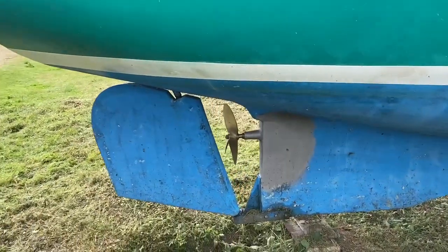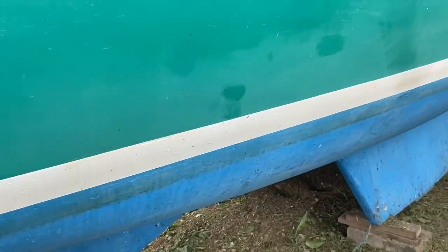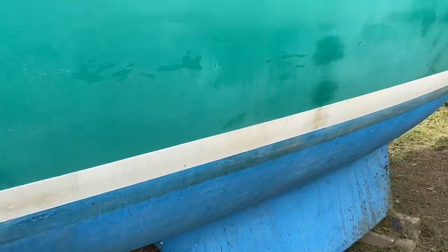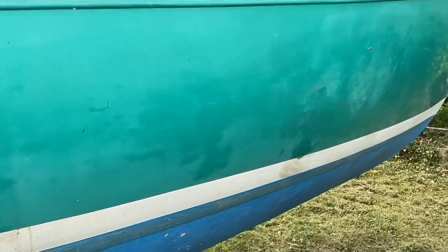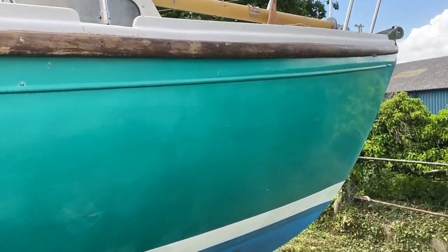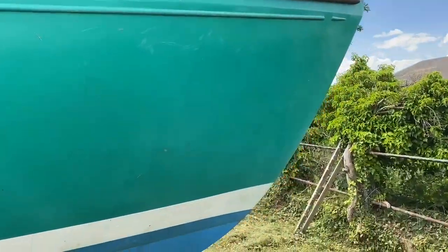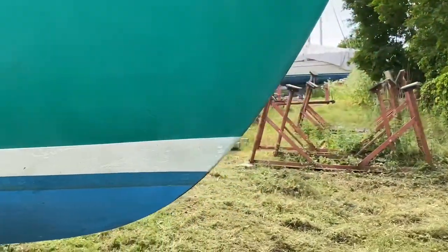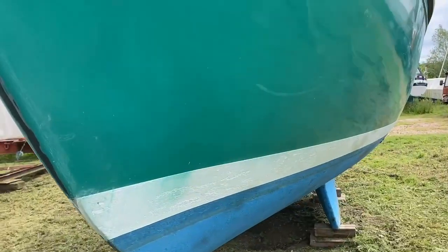Welcome back to Boatshed.com where we're now looking down underneath this Mack Wester 32. As you can see, she's all prepped and ready for anti-fouling, ready to go in the water. The exterior appears to be in good order and nothing was reported on the survey dated April 23 — all painted and ready to go in the water.